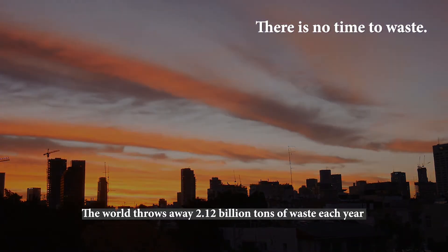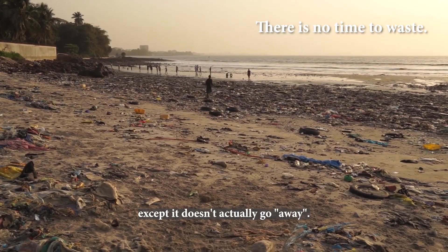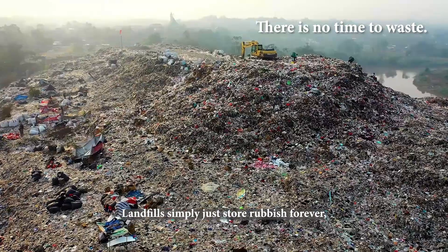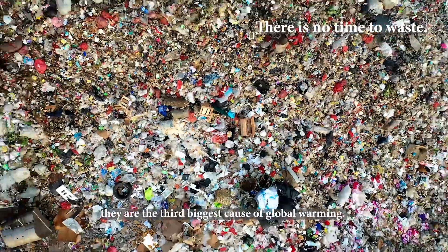The world throws away 2.12 billion tonnes of waste each year, except it doesn't actually go away. Landfills simply store rubbish forever, producing so much methane they are the third biggest cause of global warming.